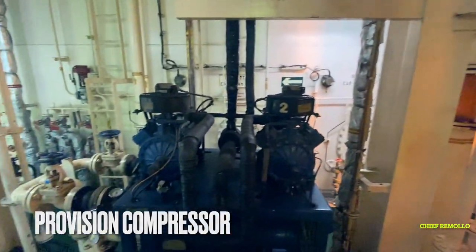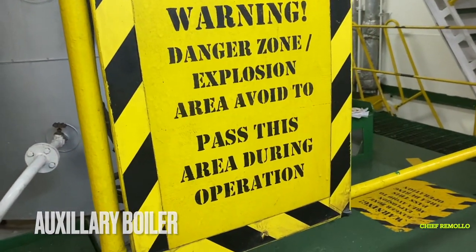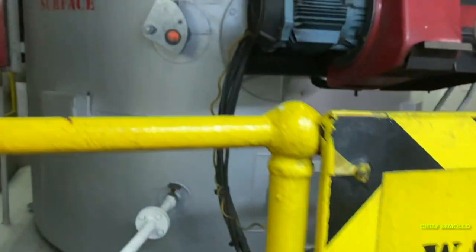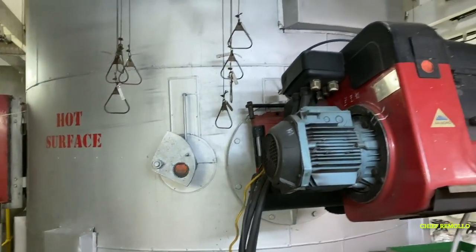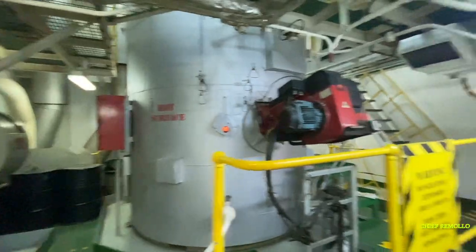Here is the auxiliary boiler. If you are not careful in this area, you could get burned. This boiler produces steam that is used for heating the fuel tanks and other machinery such as the jacket water heater.